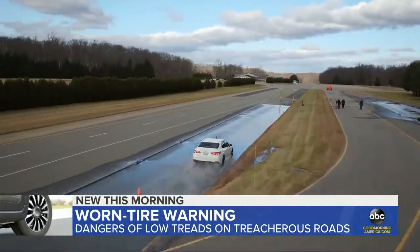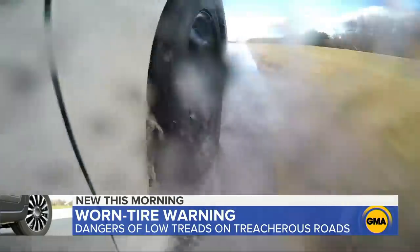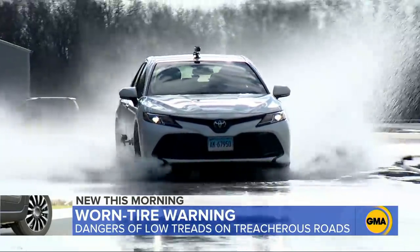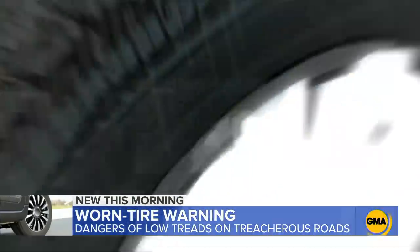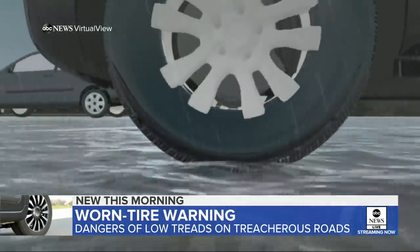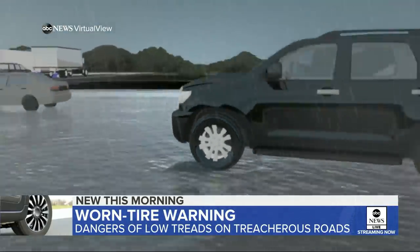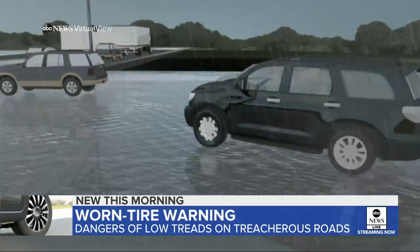To show how dangerous low tread tires can be, we go to the Consumer Reports auto test track. Our first demo: hydroplaning — that's when tires lose contact with the road. This can happen when your tire has such low tread that it isn't able to disperse the water on the road. A wedge of water forms in front of the tire and the driver loses the ability to steer.